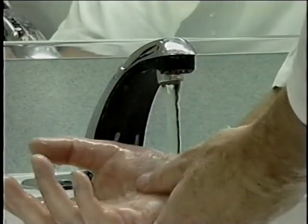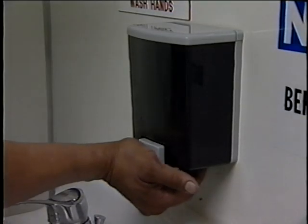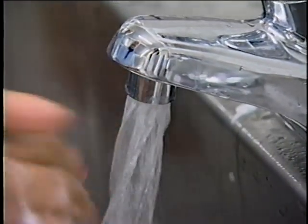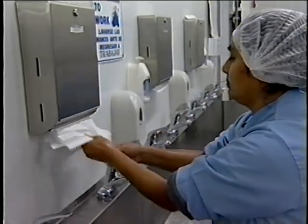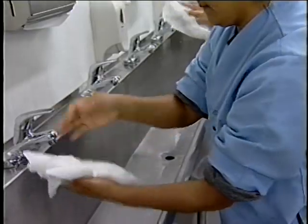Hand washing stations should be equipped with hot and cold running water under pressure, a supply of soap, and disposable single-use towels. Warm water is recommended because cold water does not remove oils on the hands that may harbor microorganisms. Individual disposable towels are more sanitary than cloth towels for drying hands and are the preferred hand-drying devices.